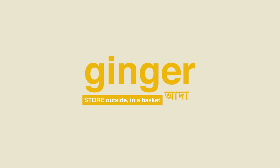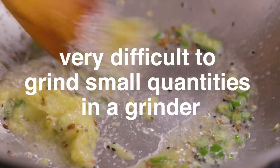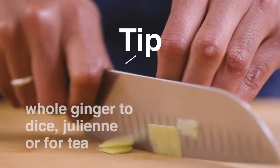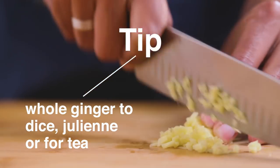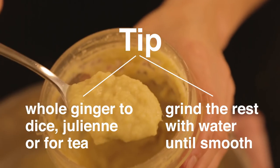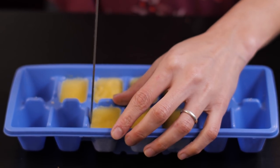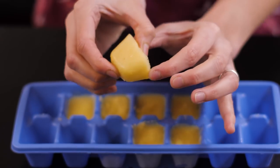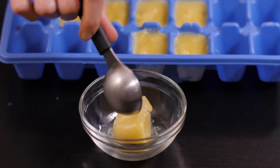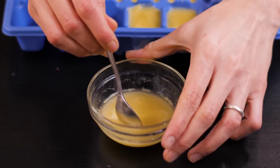Next up, ginger. Many Bengali recipes use fresh ginger paste, which can be a pain to do every day. In fact, it is very difficult to grind small quantities of ginger in a grinder. So here's a tip: when you buy fresh ginger, set aside a small portion for recipes that call for finely chopped or julienned ginger or for tea. Then grind the rest with a little water until smooth. Portion the paste into an ice tray and freeze it for up to 2 weeks. The ice tray pre-portions the ginger into small usable quantities of about 25 to 30 grams, and thawing is easy — just take out a cube and melt it in the microwave for 30 seconds with a teaspoon of water. And voilà, homemade ginger paste is ready to use.